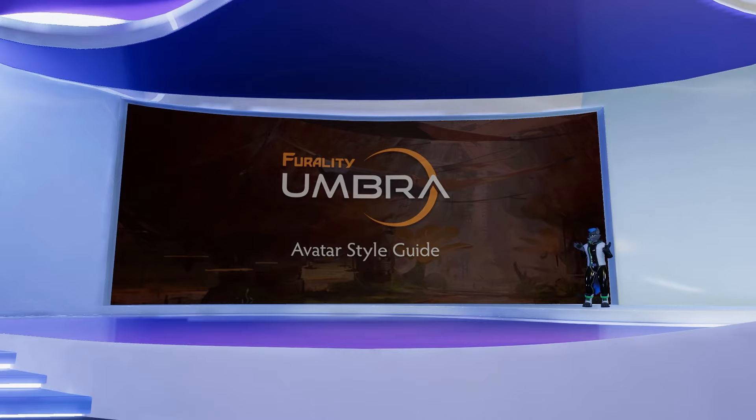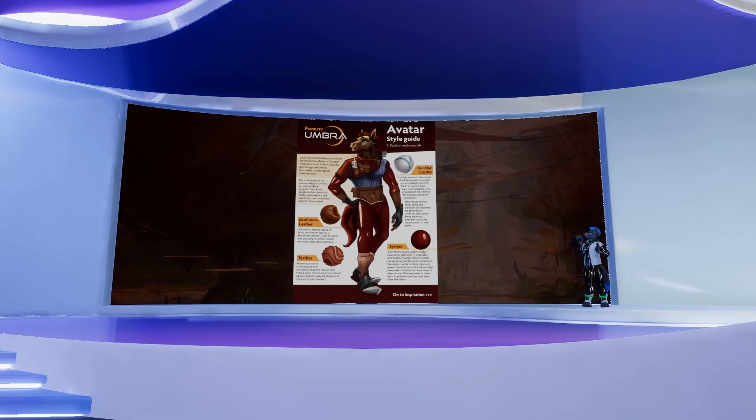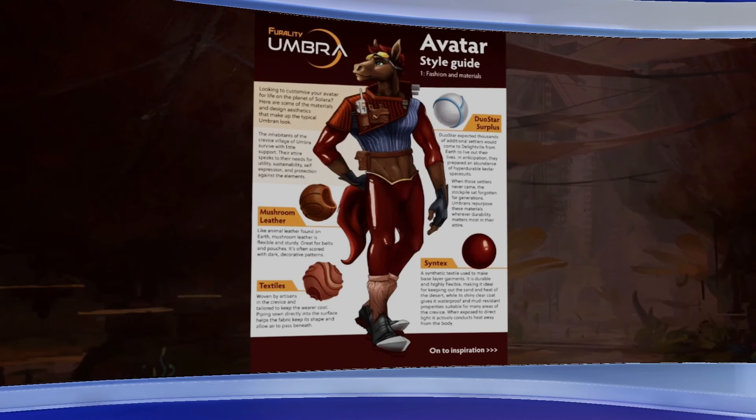We have a two-page style guide this time — it's an awesome piece we put together. A big shout out and thank you to Vert on our graphic design team within the creative department for not only putting together the style guide but these wonderful illustrations as well. Starting with the one featuring the horse, this page gives a reference for the materials we'll be distributing and a little bit of lore behind why the Umbra friends wear what they do.